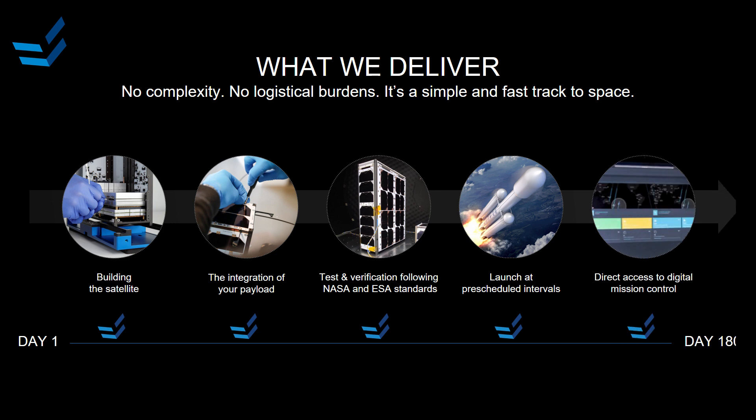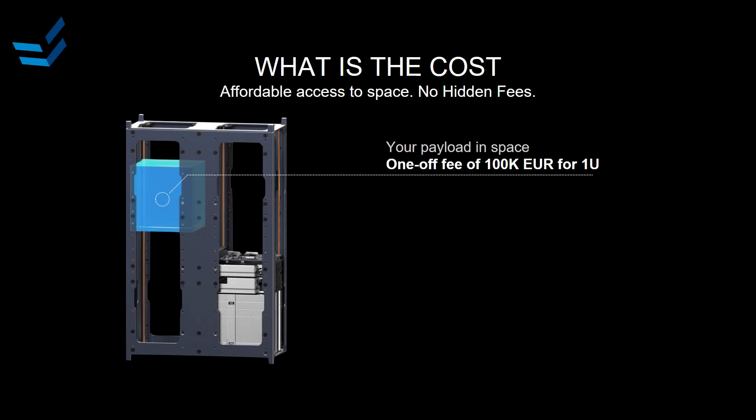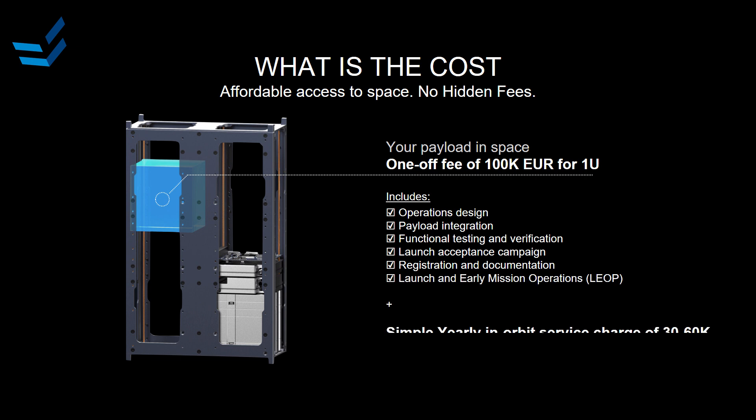The steps of integration, testing, assembly, qualification campaign, launch, commissioning, and early operations are completely covered by a single one-off fee. For a one-unit payload — 10×10×10 cm by the CubeSat standard — you pay a fixed fee of 100,000 euros. This includes everything from initial documentation, preparation of the ICD, actual integration of the payload, software drivers, mechanical and hardware integration, the testing and qualification campaign, the launch, and commissioning — everything up to the first stable signal and proof that your payload is in orbit and working, including insurance and all support activities.